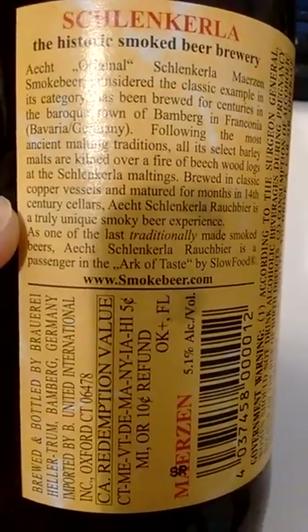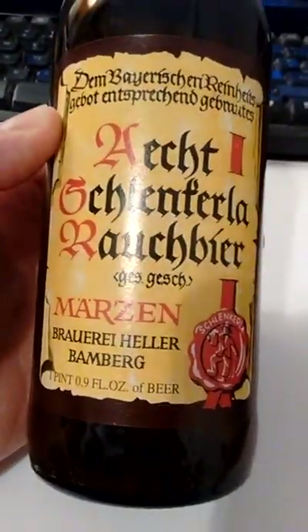Unique — truly unique smoky beer experience. Let me tell you something. I'm glad I tried this, but I'm not going to be going back to it.